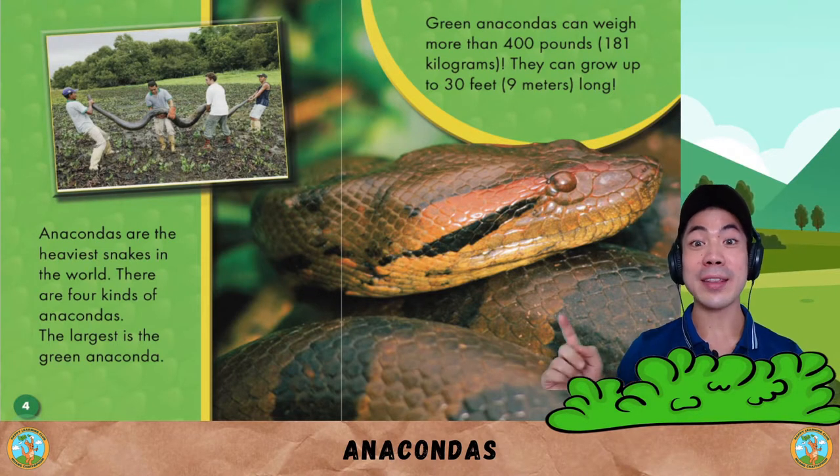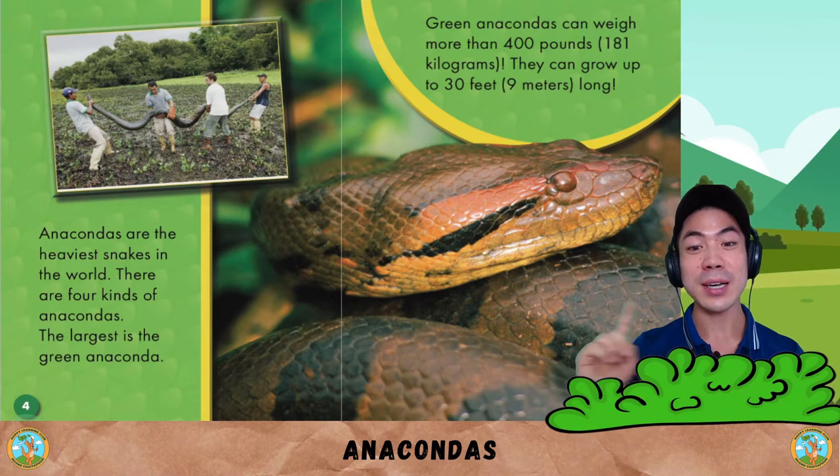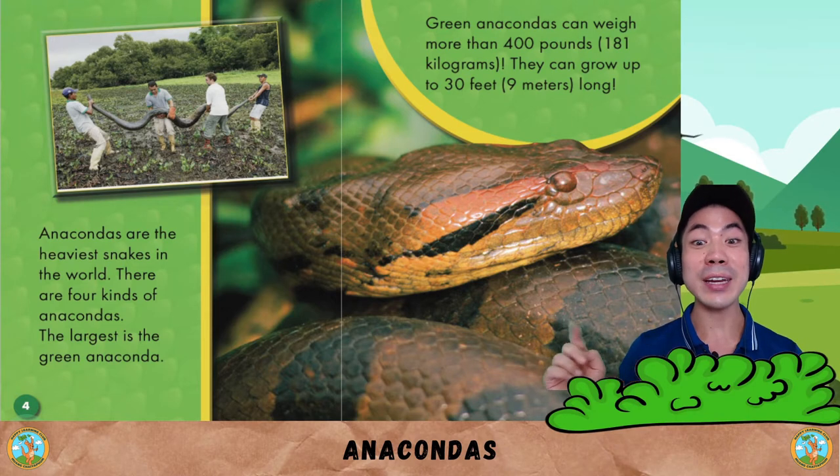Anacondas are the heaviest snakes in the world. There are four kinds of anacondas. The largest is the green anaconda.